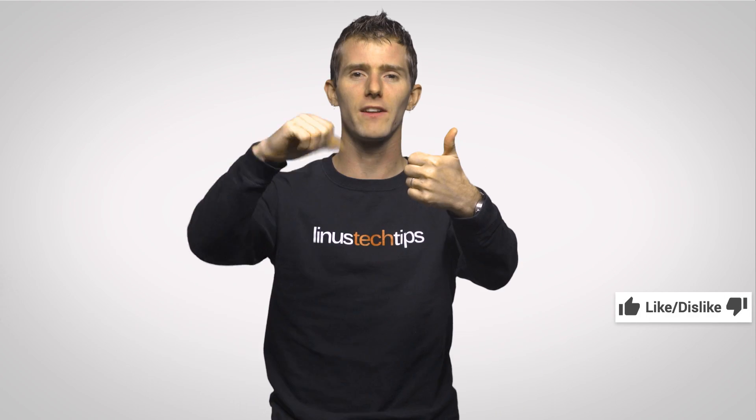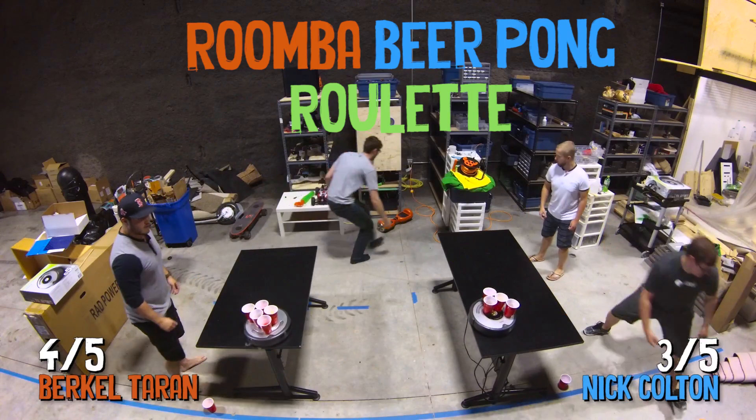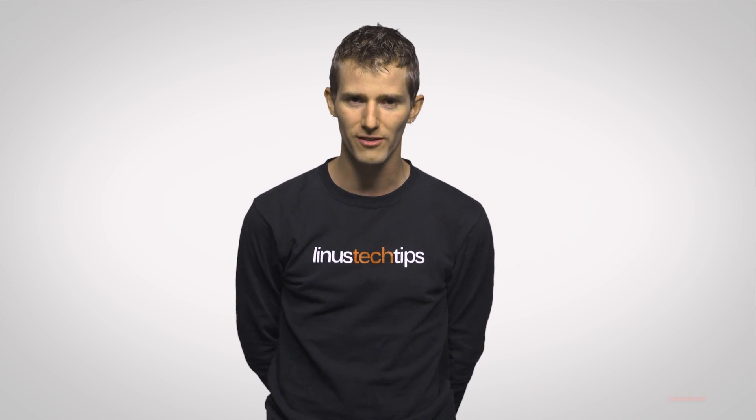Thanks for watching, guys. If you liked the video, like it. If you disliked it, dislike it. If you want to check out our other channels, they're right over there. Leave a comment below with video suggestions for future videos if possible, and subscribe so you don't miss any future videos just like this one.